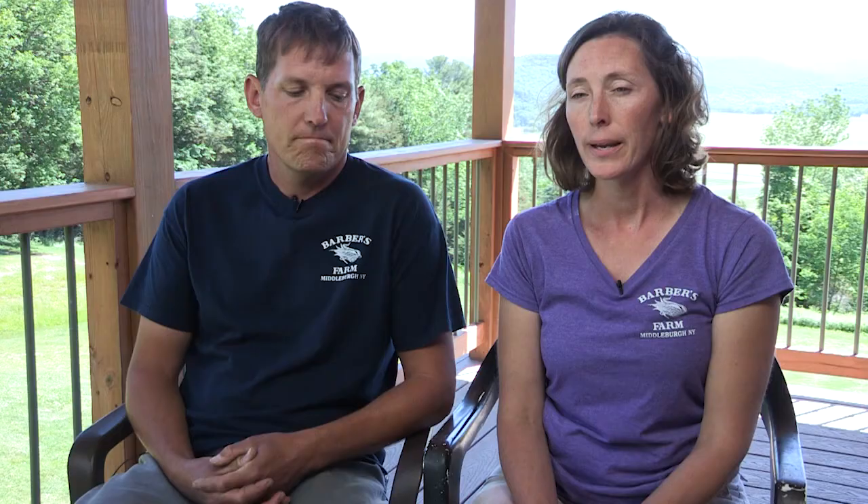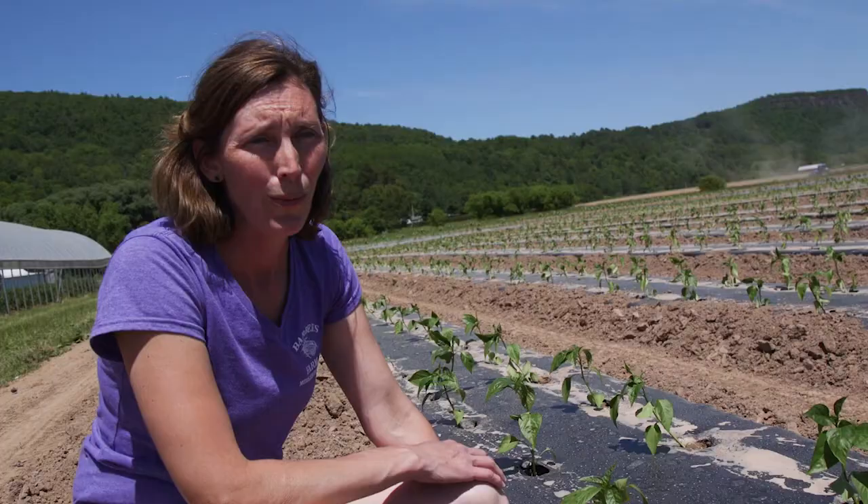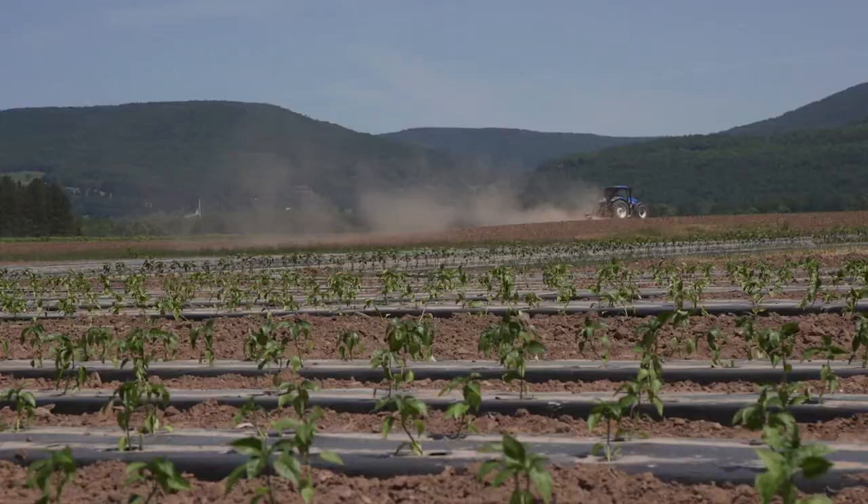People are wanting to know who their farmer is, and it's important for us to let them know about some of the decisions we make when we're choosing how we grow things. What's neat about this plastic is we are not going to have to pull this and dispose of it — it's going to biodegrade into the soil, which we feel pretty great about.